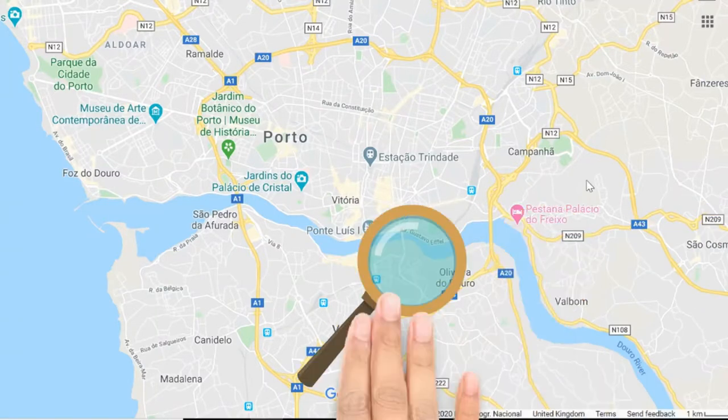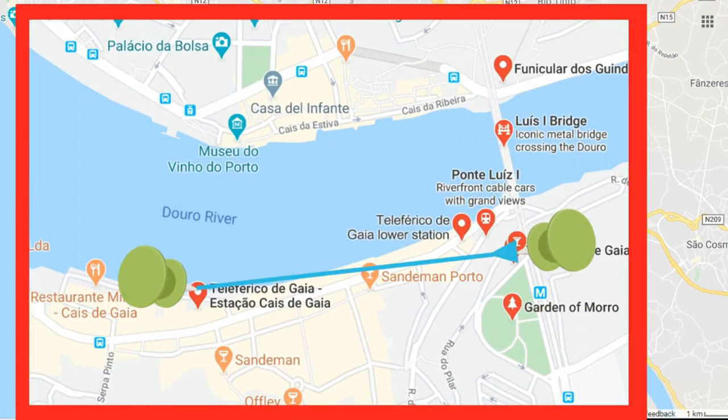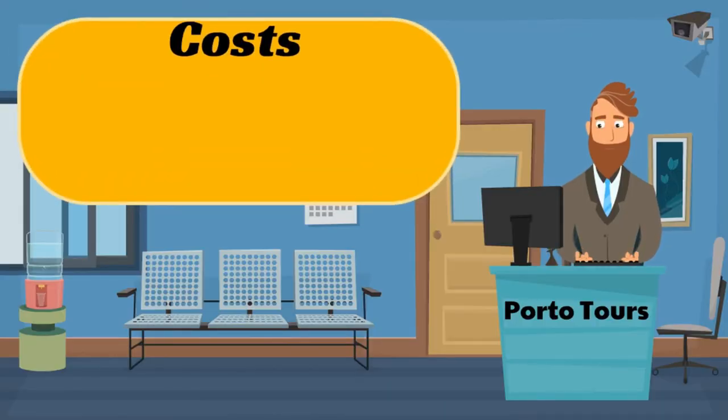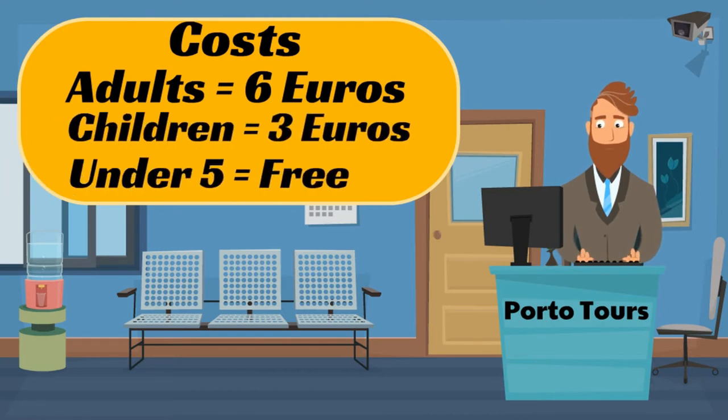The cable car operates on the south side of the river and takes you from the top of Luís Bridge down to the banks of the river. It's only half a kilometre in length and the journey is just 5 minutes, but it provides a fantastic view of Porto and a great photo opportunity. It costs 6 euros for an adult, 9 euros for a return, while children cost 3 euros or 4.50 euros for a return, and under threes ride for free.